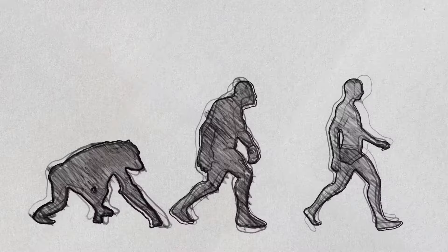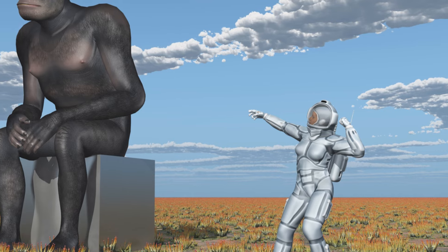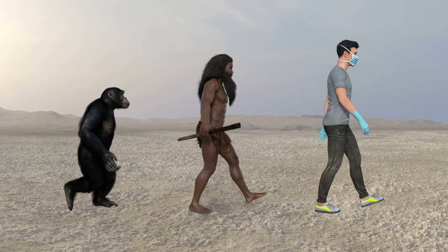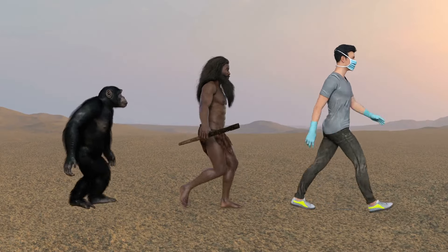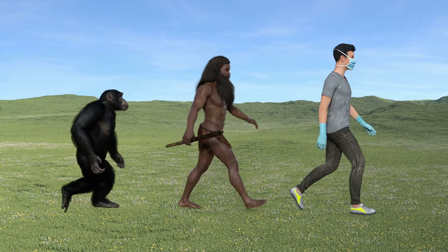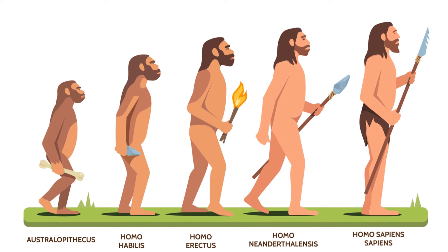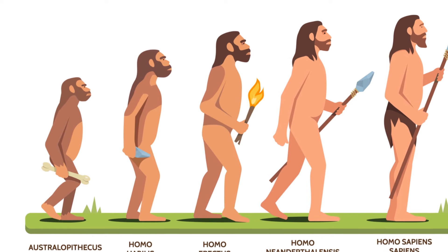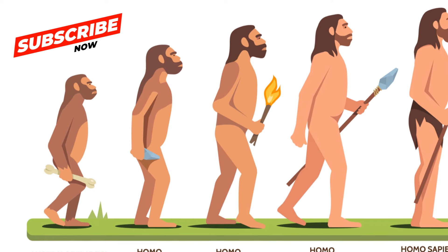Now imagine a time when our ancestors started to walk upright. This is where our first stop in our journey begins — with Sahelanthropus tchadensis. Around 7 million years ago, this early hominin roamed the earth, exhibiting a trait that would become a hallmark of our species: bipedalism, the ability to walk on two legs. This meant our ancestors could start using their hands for other tasks. There's still an ongoing debate among scientists about where exactly Sahelanthropus tchadensis fits in our evolutionary tree.